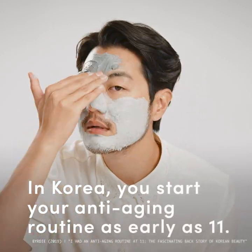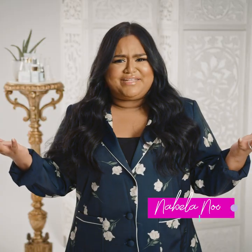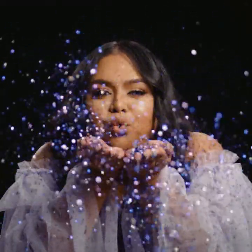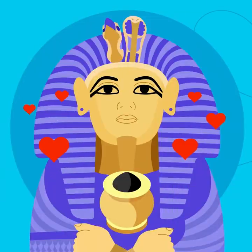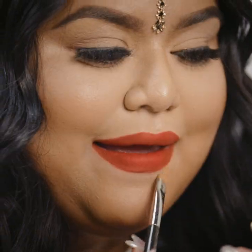In Korea, you start your anti-aging routine as early as 11, and even babies get facials. Sounds like we've got some catching up to do. It's time to sprinkle a little substance into our beauty routines by learning the roots of your favorite trends, who history's earliest trendsetters were, and how to rock the looks they inspired.